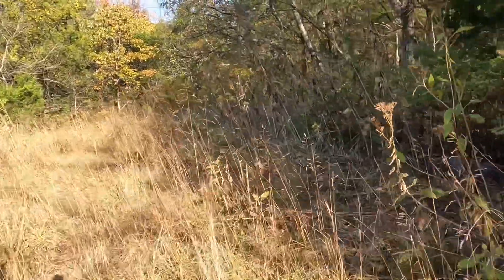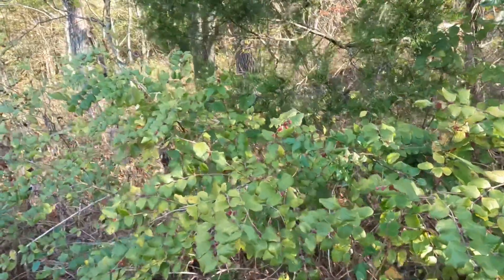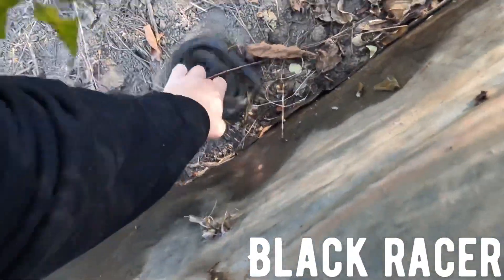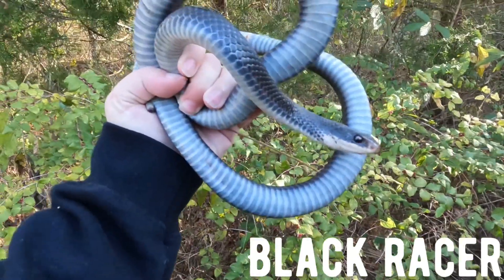There's another one. Sizable piece on this edge right here. That's such a big one. I bet it looks like something out there. Yep, another racer. Alright, second snake of the day. Nice, really nice.